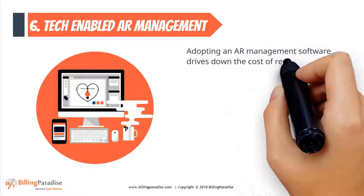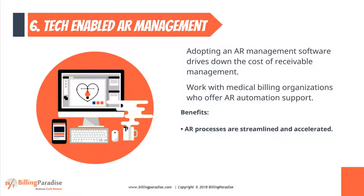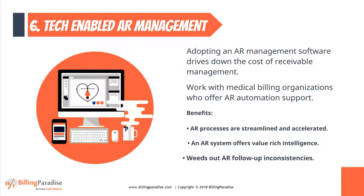Factor 6: Tech-enabled AR Management. Adopting an AR management software drives down the cost of receivable management. Work with medical billing organizations who offer AR automation support.